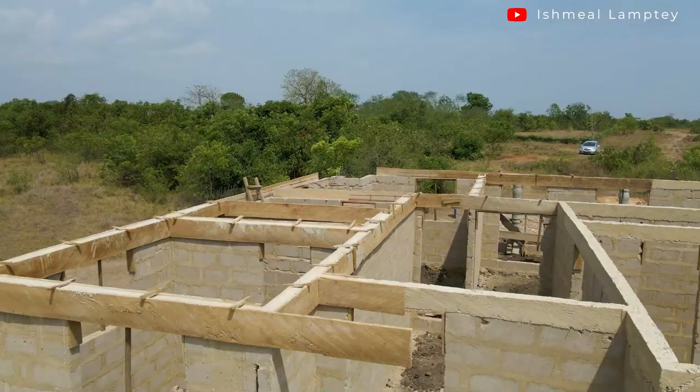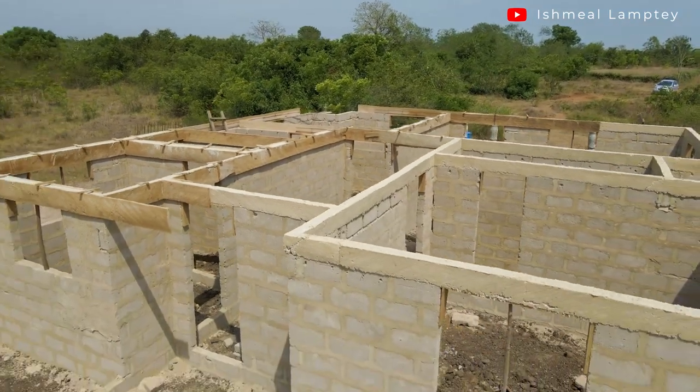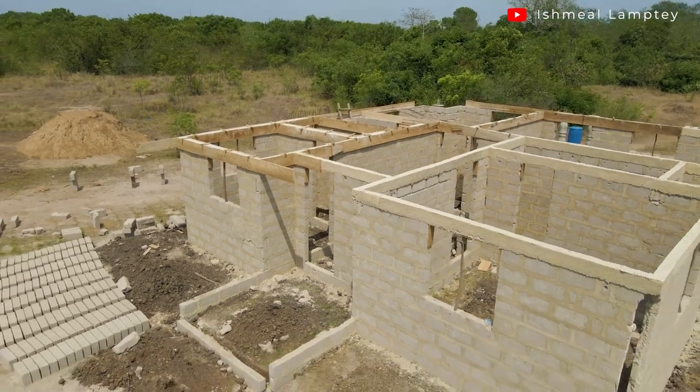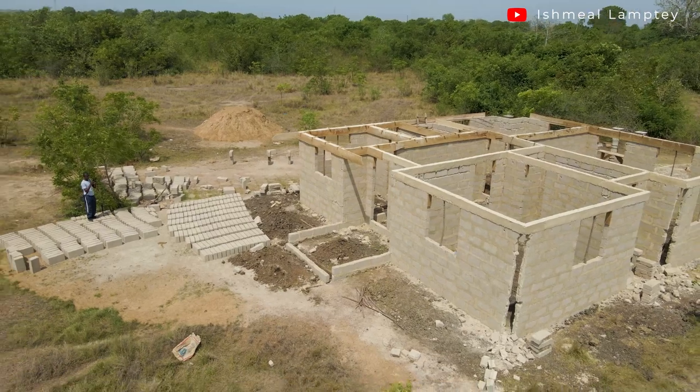Hi and welcome back to Anana video. I have to hide myself in this corner because this place is very windy. Columns are a very essential part of almost every building — the type of it, the size of it, where it is supposed to be situated, among others. I can only find myself in the Volta region of Ghana.